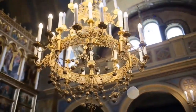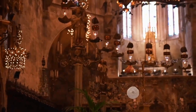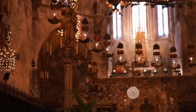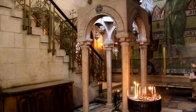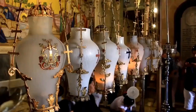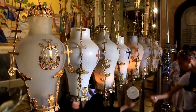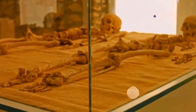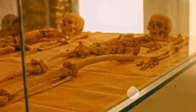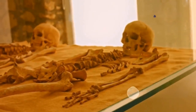At number 7, the Sedlec Ossuary — intriguing and eerie in equal measure. Nestled in the small town of Kutná Hora, this chapel might seem unassuming from the outside, but step inside and you're transported into a world that blurs the line between art and the macabre. The origin of the Ossuary dates back to the 13th century when an abbot brought back holy soil from Jerusalem and sprinkled it over the cemetery, making it a coveted burial site. Over time, the number of burials outgrew the space, leading to the exhumation of tens of thousands of skeletons. A local woodcarver was commissioned in the late 16th century to put the bones to use, resulting in the chillingly beautiful decor that now lines the interior of the chapel.